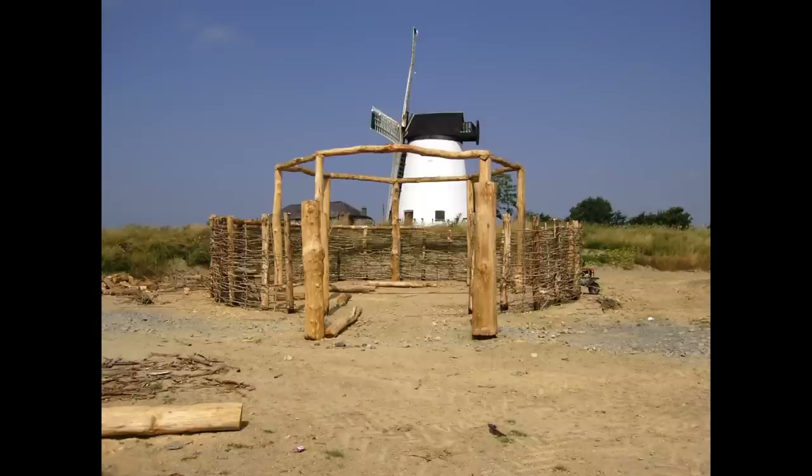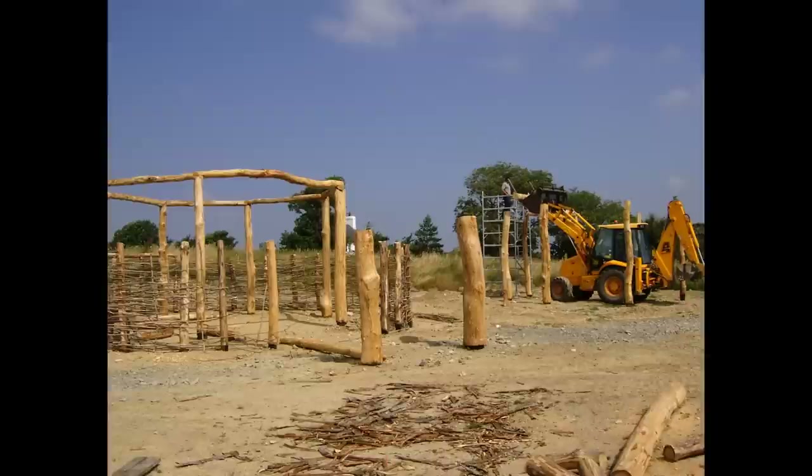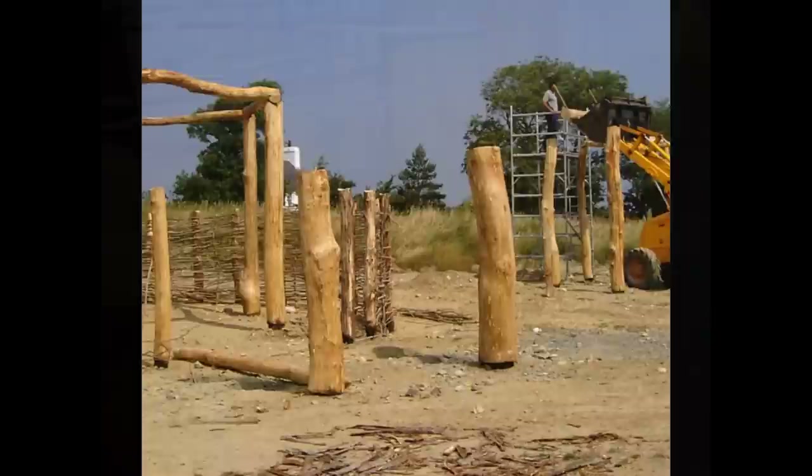Many prehistoric roundhouses have porches at the main entrances. One of the reasons for this may have been because an entrance or gap in the structure weakens it, making it inclined to twist around. A substantial porch at the entrance counteracts this twisting motion, thus stabilising the structure. As you can see, some of the largest posts on site anchor the porches.